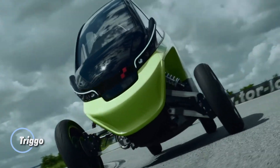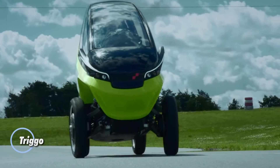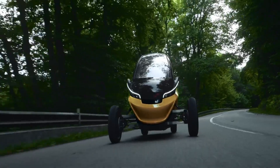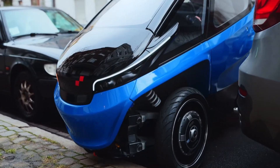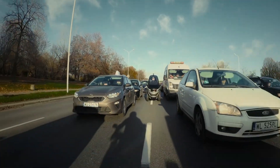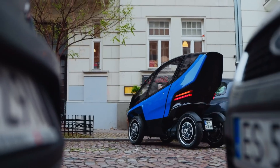Meet Trigo, a revolutionary urban mobility vehicle that seamlessly blends the advantages of both cars and motorcycles. Its standout feature is a variable geometry suspension, allowing the vehicle to expand or contract its width for maximum versatility. At high speeds, Trigo functions like a compact car, reaching up to 90 kilometers per hour with a width of 148 centimeters, ensuring stability and comfort.